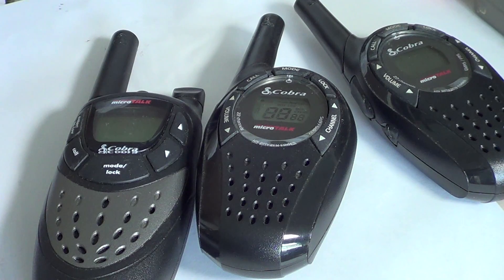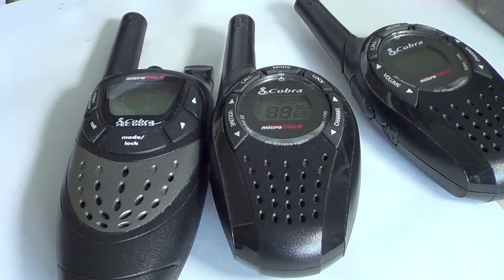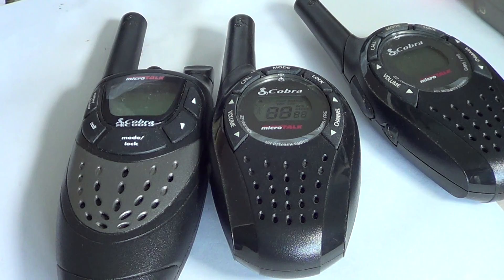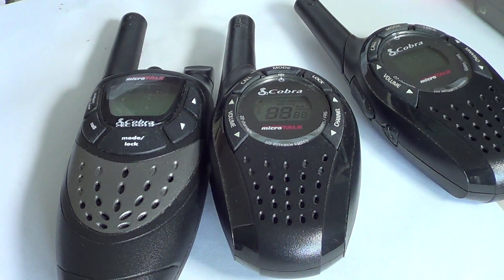Lots and lots of companies make these little radios. I personally really like the Cobras — I think they're good quality. Motorola also seems to be quite good. But whatever company makes your radios, I don't think it matters that much. If it's in your price range, has the features you want, and looks nice, just buy them.